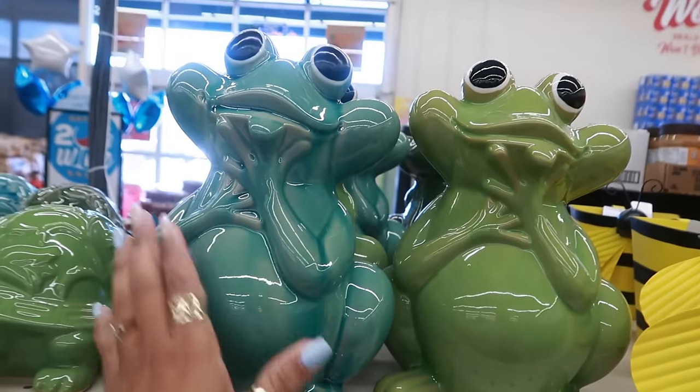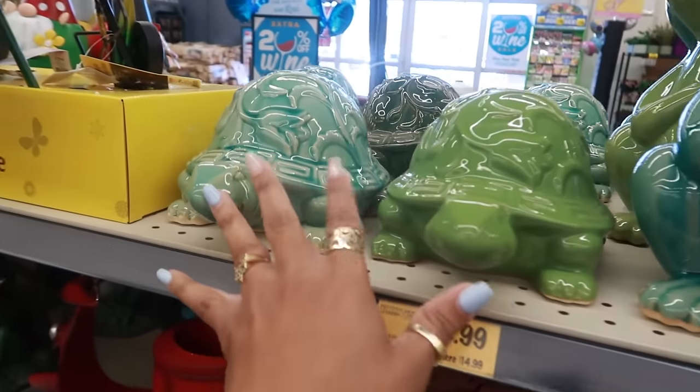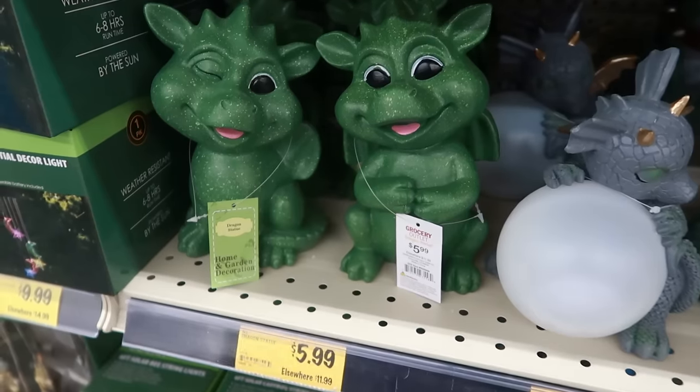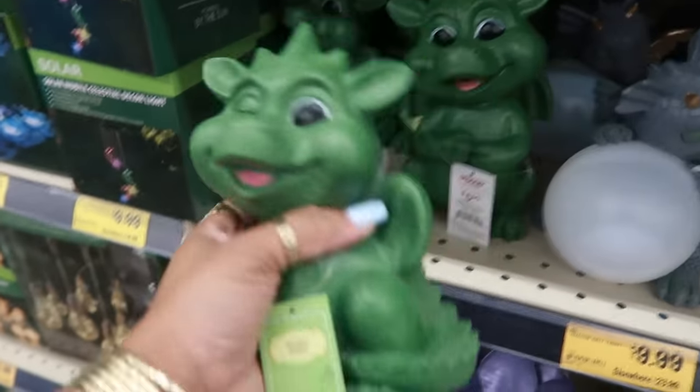And then look at these — $13. They're cute, I like the colors. And these are $7. You got the cute little dragon — this one has a winking eye, that one doesn't — for $6.